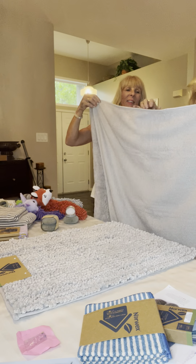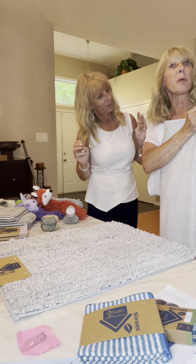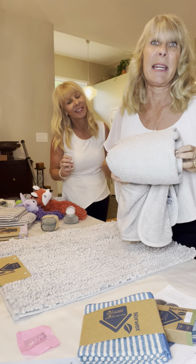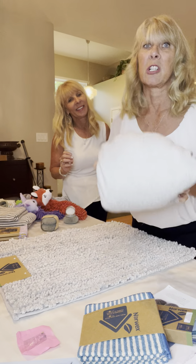Everything with Norwex has a little hook so you can dry it. I have a son who went away for six months, and at the end of six months he handed me his towel and said, 'Mom, I might've washed it twice.' It takes very little space even in this extra large size, and it never smells.